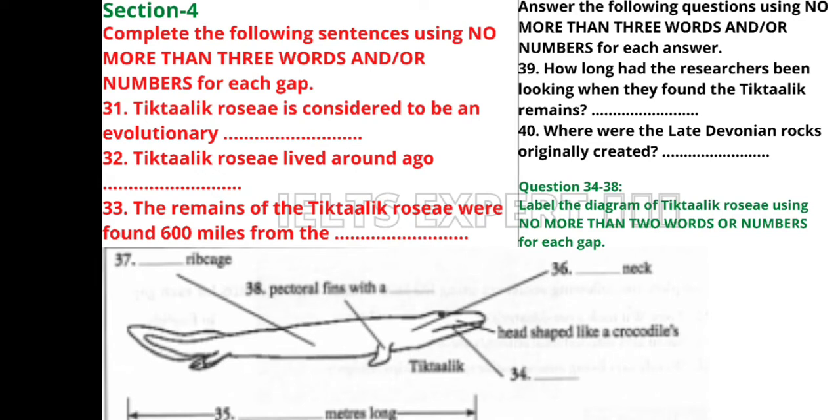We named it after consultation with elders from the Inuit people, who are native to the region and suggested their word for large shallow-water fish. The second part of the name honours the person who funded our research but wishes to remain anonymous. It had several remarkable anatomical features showing it was capable not only of wading in shallow water like slightly earlier fish on the cusp of the move to land, but also of supporting itself outside the water in the manner of four-limbed animals or tetrapods.